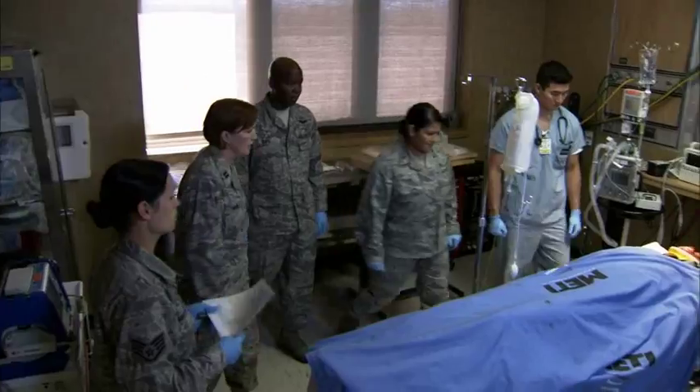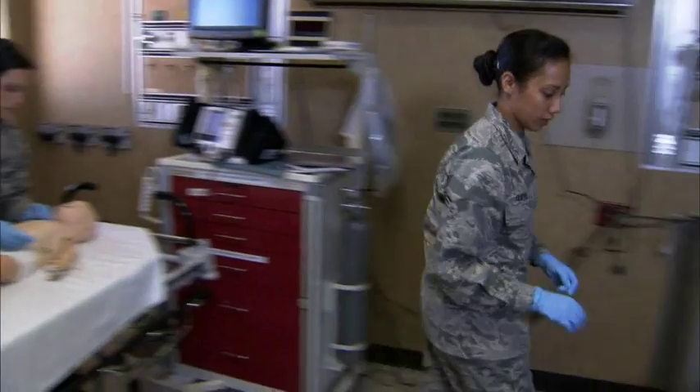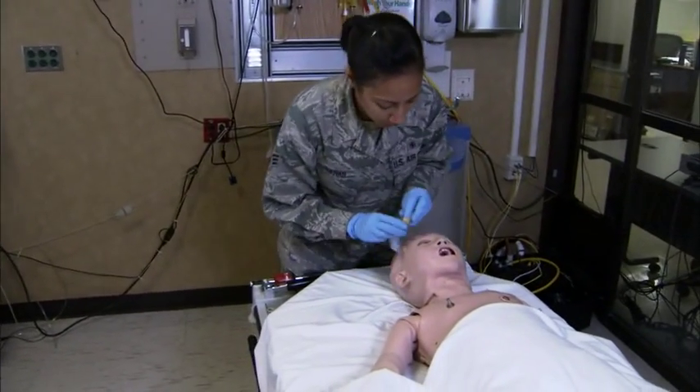I want to do all my practicing in the sim lab and I want it to be second nature when it comes to me taking care of a patient in that trauma bay. I'd rather practice on a mannequin before I actually do it on a real patient, just because I'd rather have my skills make myself feel confident that I'm able to do it.